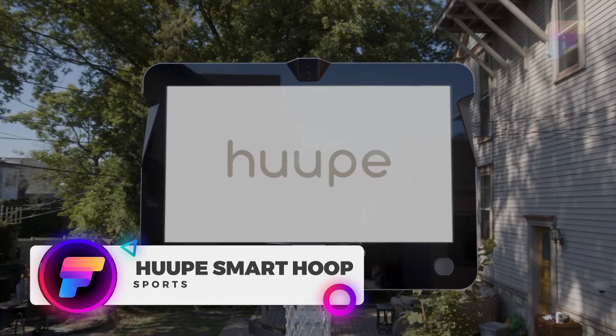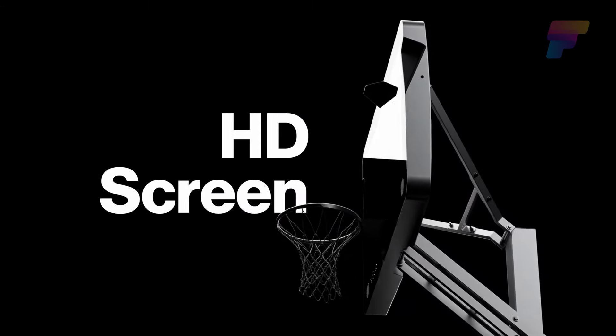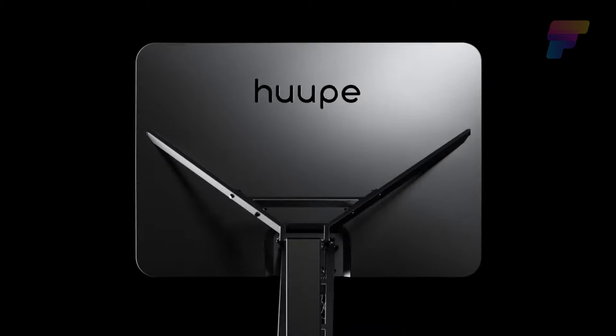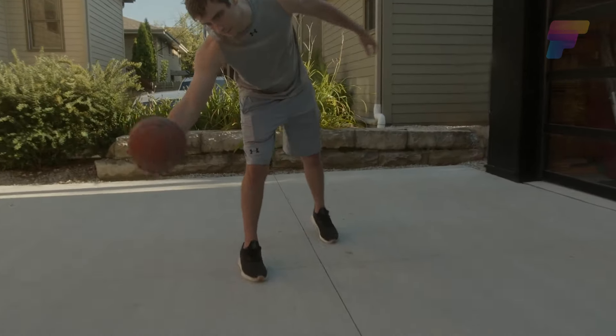The Hoop is the world's first smart basketball hoop, offering an innovative way to train and compete in the sport of basketball. The hoop includes a high-definition screen as a backboard, enabling users to track their performance and play against other hoop users worldwide.